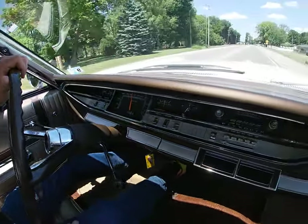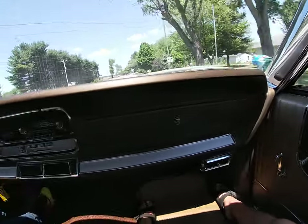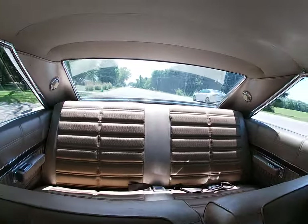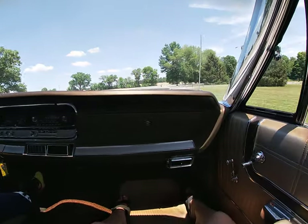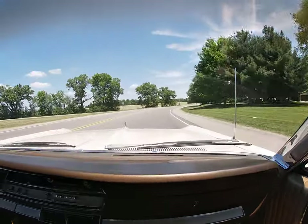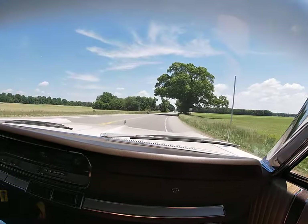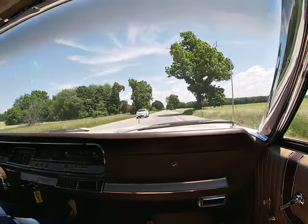This particular Fury 3 is powered by the Commando 383 V8 — 383 cubic inch with a two-barrel carburetor. It does have power steering and power brakes, which really helps with the driving of this vehicle and makes it real nice for inside parking lots. This particular car is also factory air conditioning.